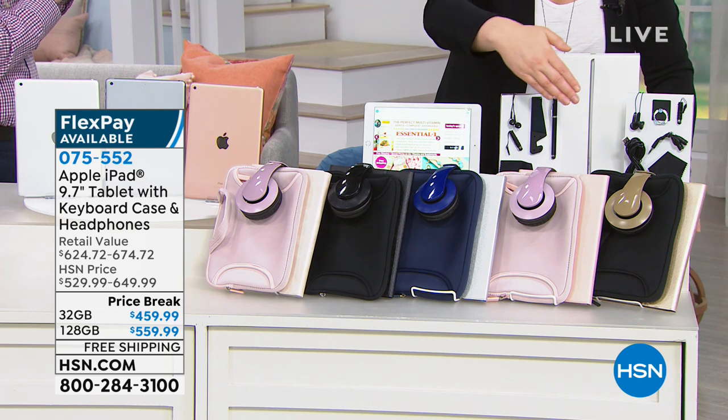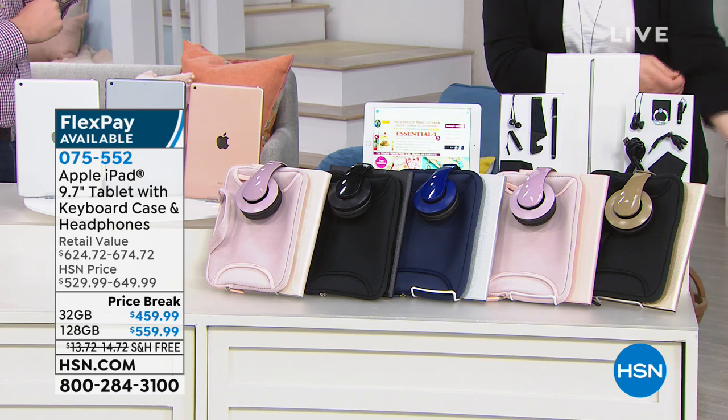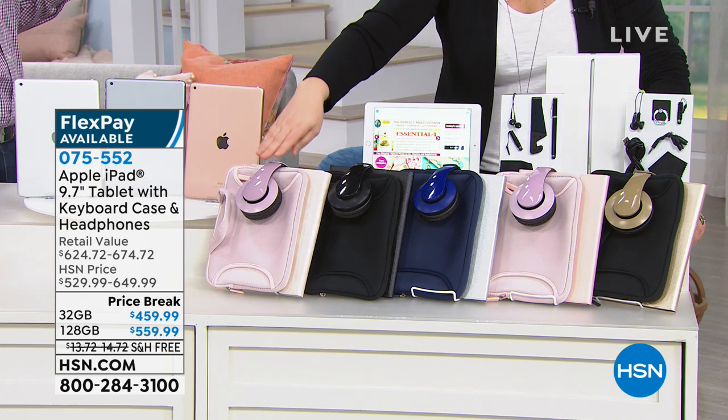After you've chosen that, we have our accessory bundle which is exclusive here at HSN. This is the latest generation — it's our most popular size at the 9.7 inch tablet.